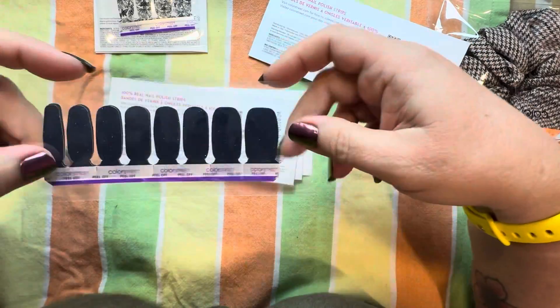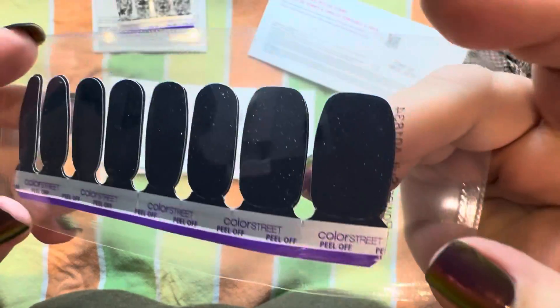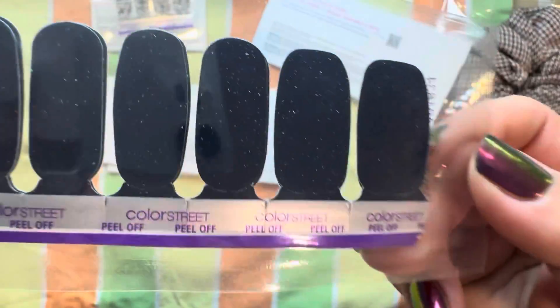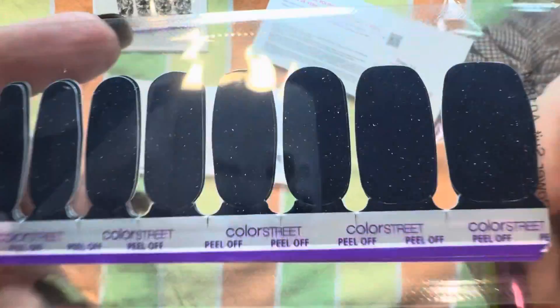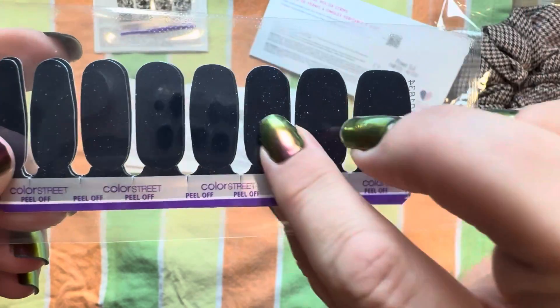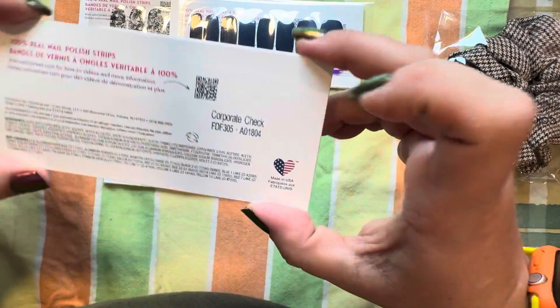Power Suit — full set. I think it's a blue with micro glitters. I'll check in the little brochure. My lighting is not the best because I'm not home with all my lighting — I just have my stand with the light attached to it. I think this is like a navy color. Power Suit — it's hard for me to see blues and blacks.